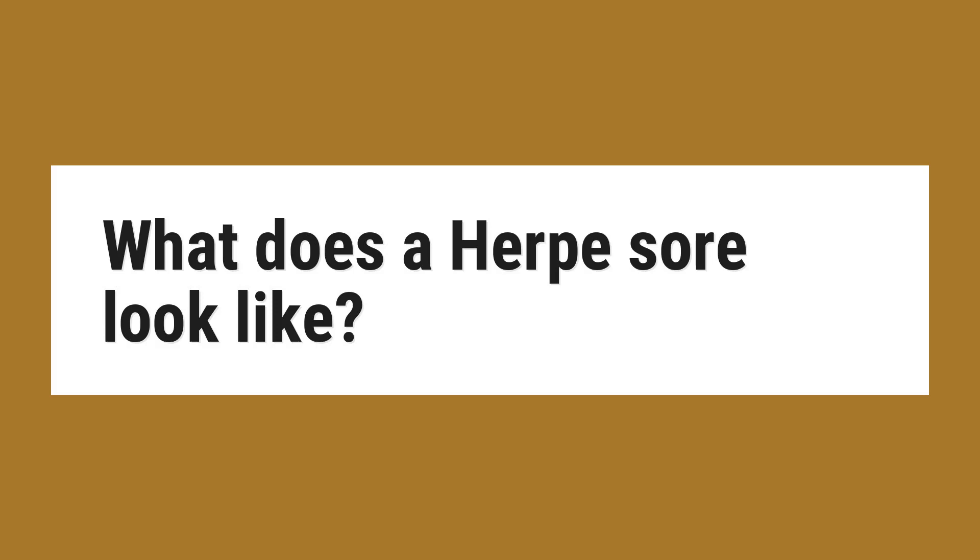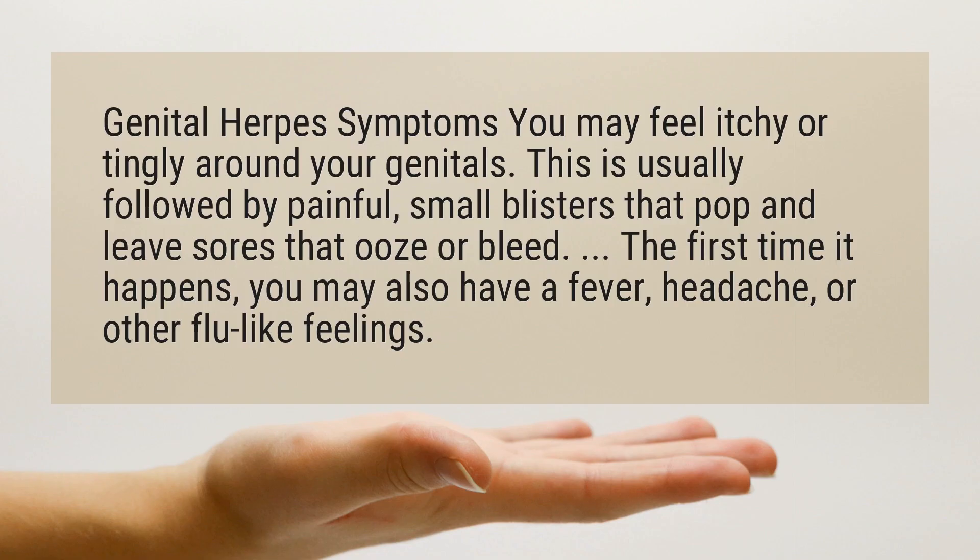What does a herpes sore look like? Genital herpes symptoms: you may feel itchy or tingly around your genitals. This is usually followed by painful, small blisters that pop and leave sores that ooze or bleed.